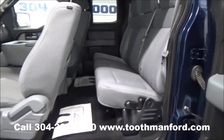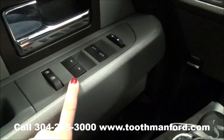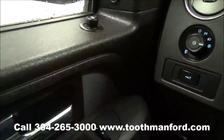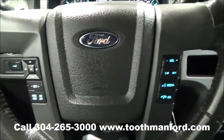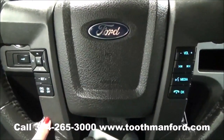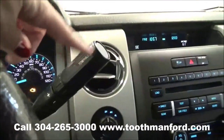Now let's move on to the front. Here in the door it has the power windows, your lock options, and the mirror options are up here. The center of the steering wheel has your voice activation and the cruise control. Your tow options are up here.